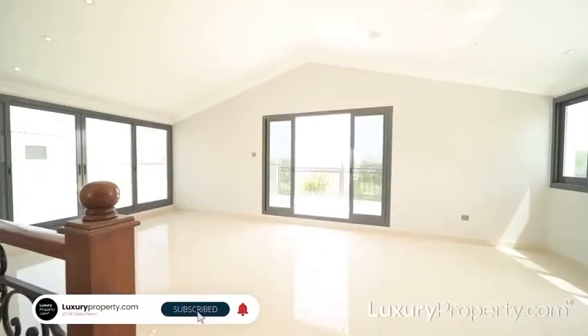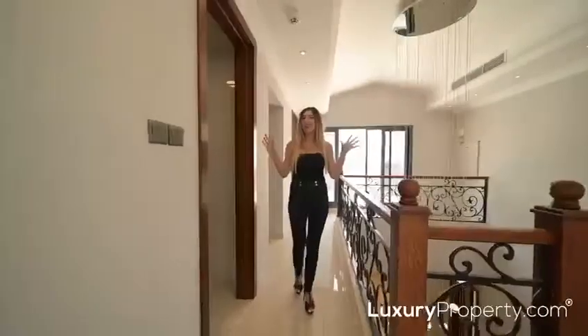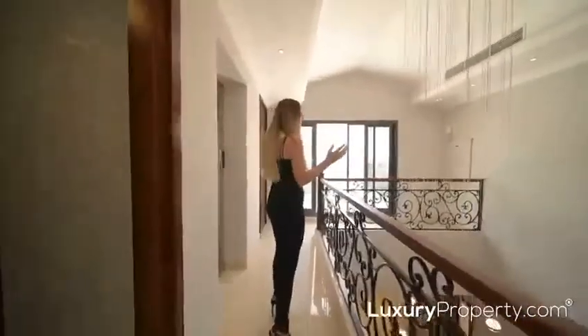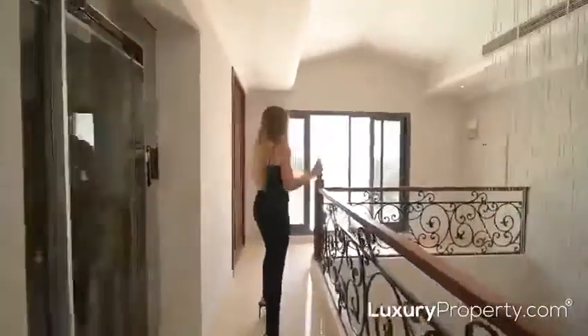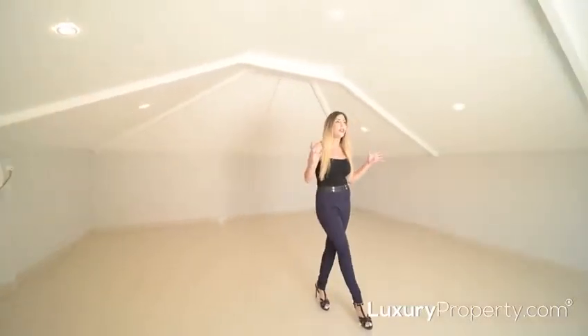Here we are on the top level of the property, which can easily be used as the eighth bedroom. I personally would use this space as an office, because you have this direct panoramic sliding door access showing the skyline view from all the way around — this would just be an absolute dream to work from home.